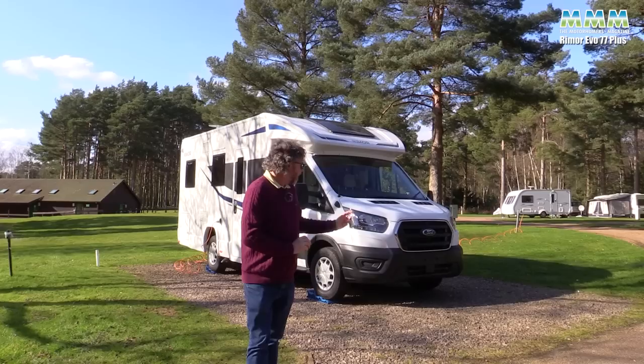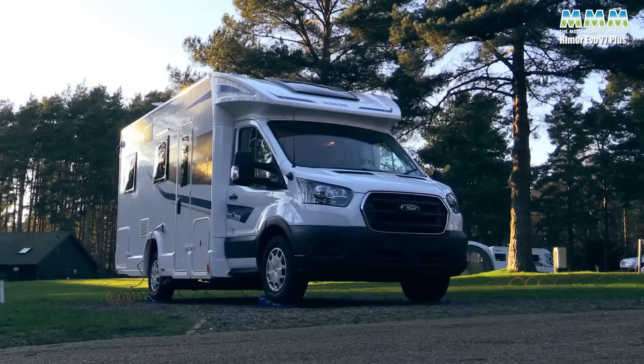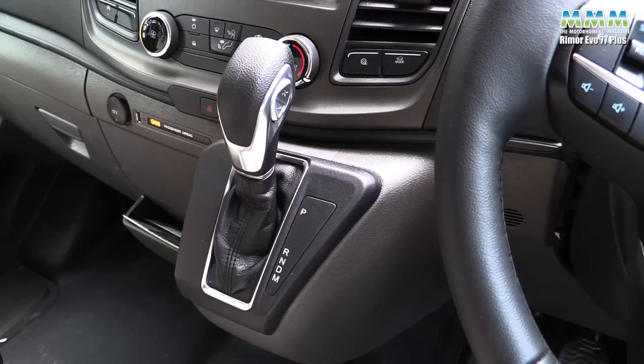At time of filming in March, you can still buy one of these for this season, albeit later on in the summer — there are still some 2022 models available. You may have missed those by the time you watch this film, in which case the 2023 model will look exactly the same but will be priced at £59,495 — so another three grand if you miss the last of those 2022 models.